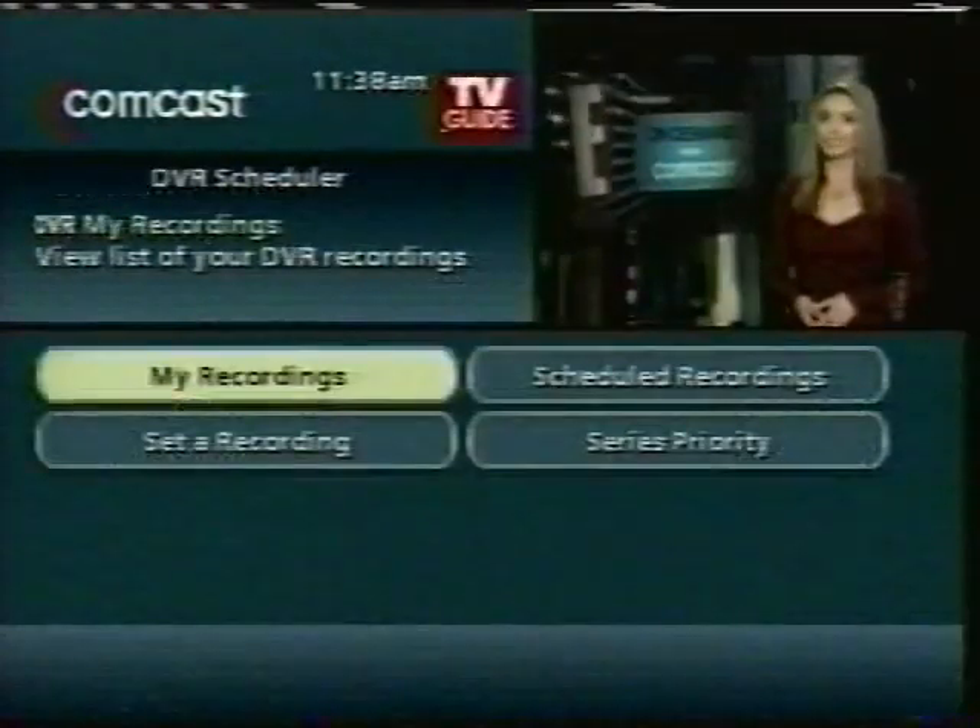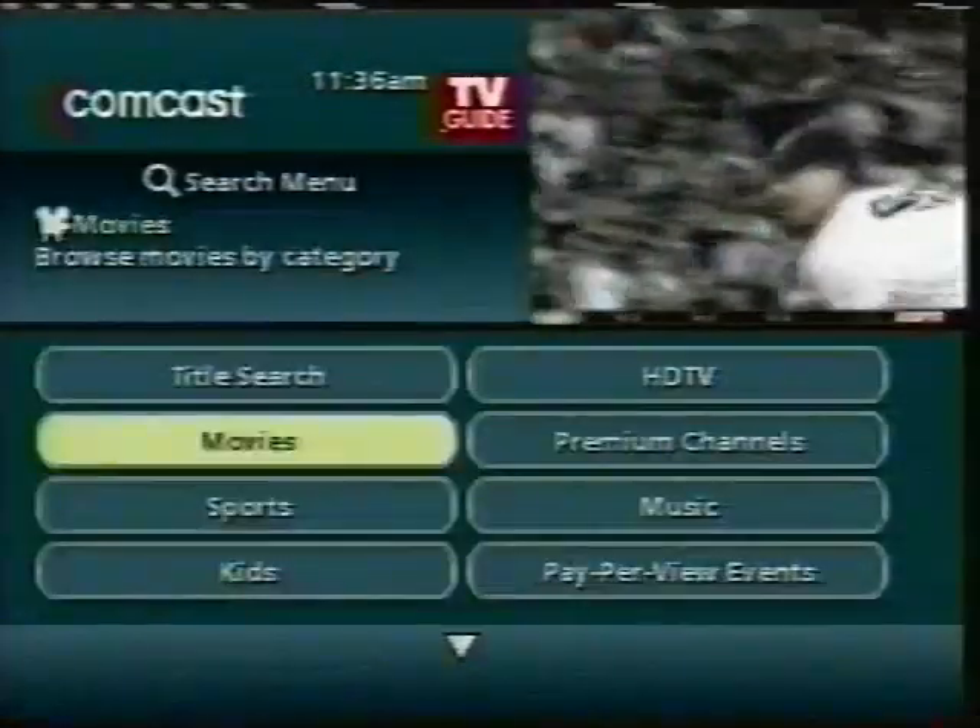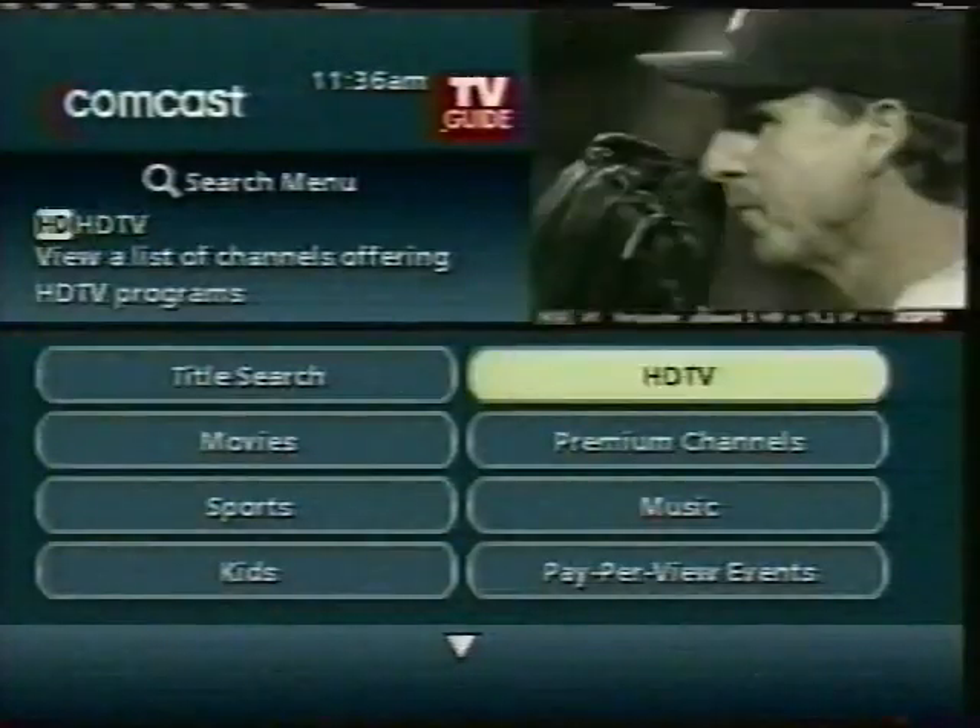With the new interactive guide you can easily manage all the features of your DVR. Search for movies, sports and HD programs all from one place.